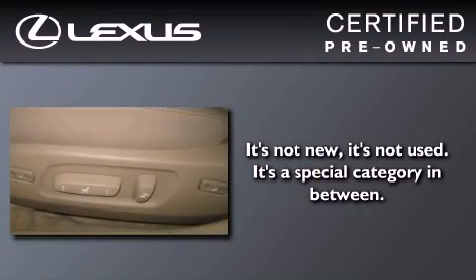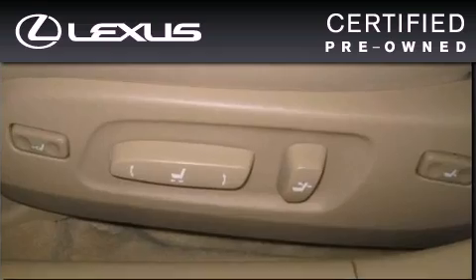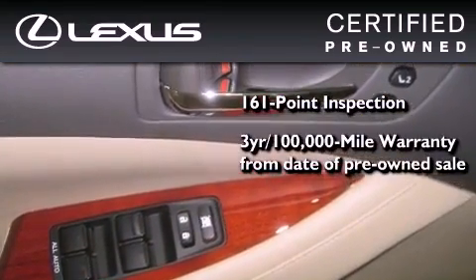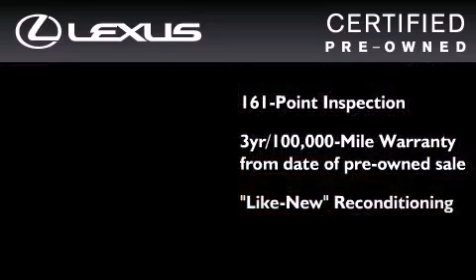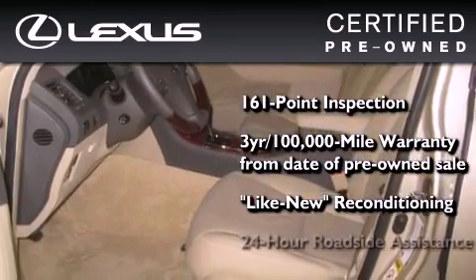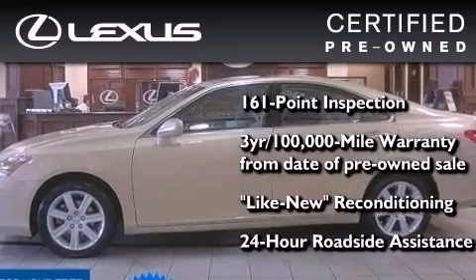You can have peace of mind while considering this certified Lexus. It has undergone a meticulous 161-point inspection, comes with a three-year, 100,000-mile warranty, and has been reconditioned to a level virtually indistinguishable from a new Lexus. It isn't new, and it isn't used — it's in a special category all its own.